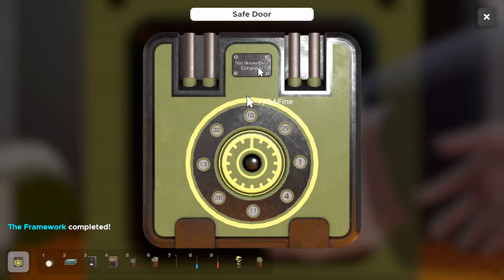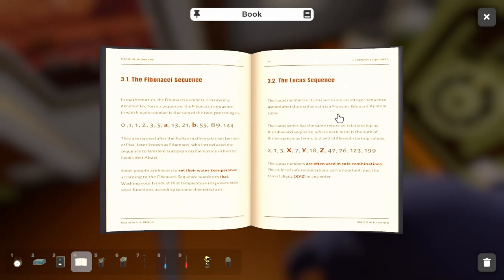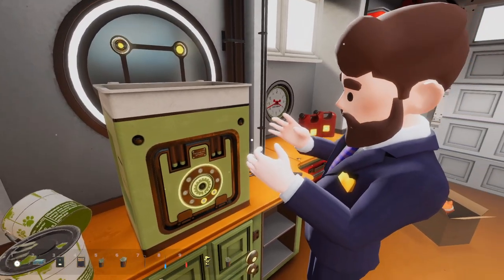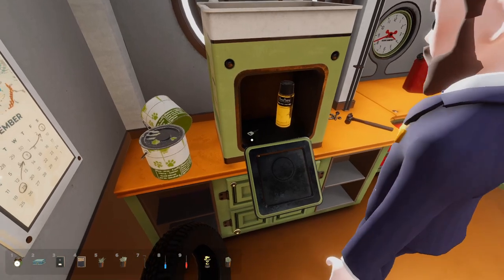What does that say? Lucas save company — the Lucas sequence. The Lucas series has the same recursive relationship as the Fibonacci sequence, where each term is the sum of the two previous terms, but with different starting values. Often used as safe combinations, need to solve for X, Y, Z in any order — just correct digits in any order. So first is 4, then 11, then 29. The Lucas sequence, baby. We got a key and spray paint.